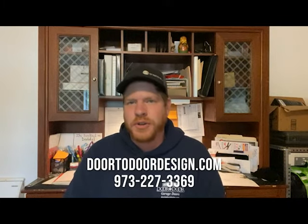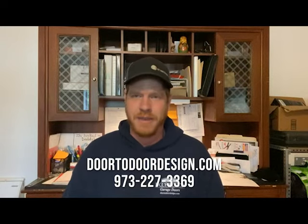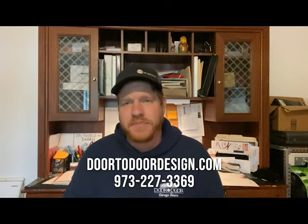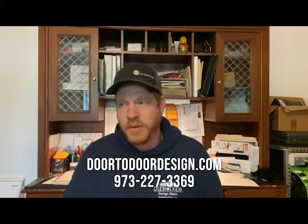Hello and welcome to the Door-to-Door YouTube channel, the greatest garage door YouTube channel, as said by me. Today I want to talk about my top five favorite garage doors. This is a list of doors we've installed, doors I've liked working with, and doors that when we're all done, I think look great.